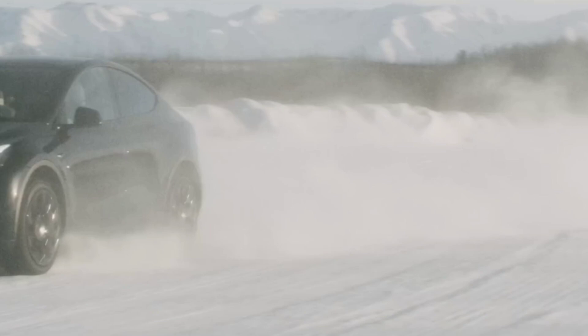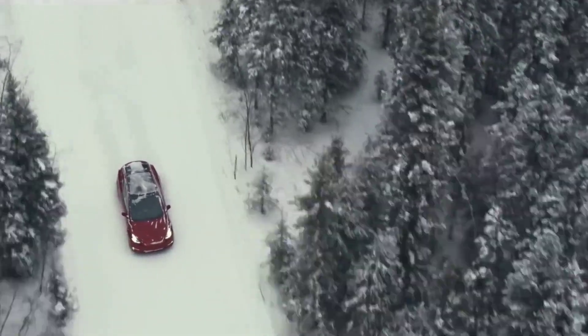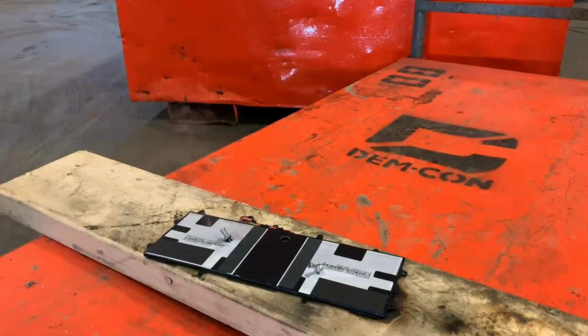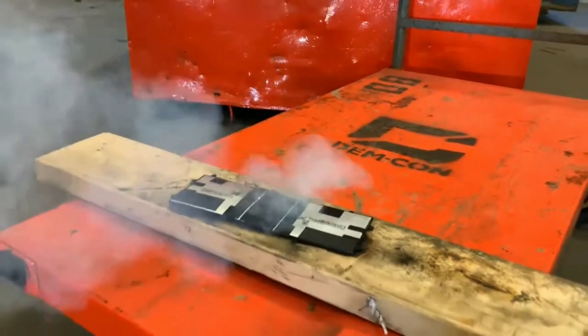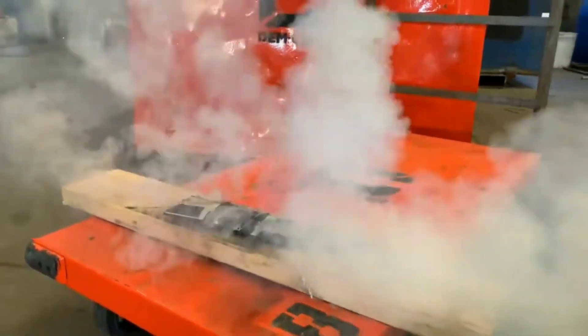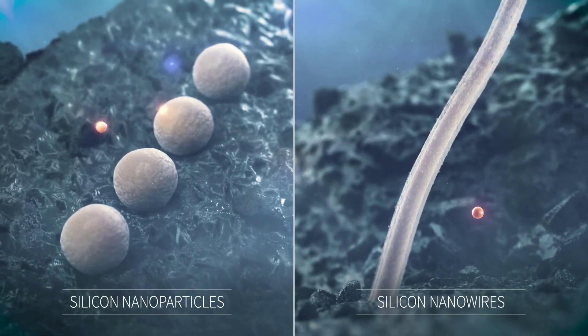Tesla's electric cars also perform better in extreme temperatures with silicon anode batteries. The battery works best within 20 degrees Celsius and can withstand temperatures up to 127 degrees Celsius. By contrast, the lithium battery has a safe operating range of only 55 to 80 degrees Celsius and can melt and catch fire above 130 degrees Celsius.